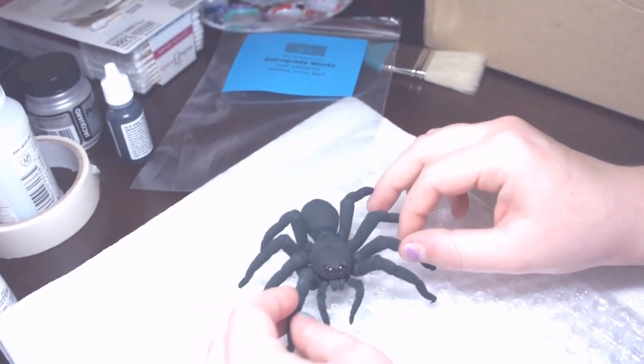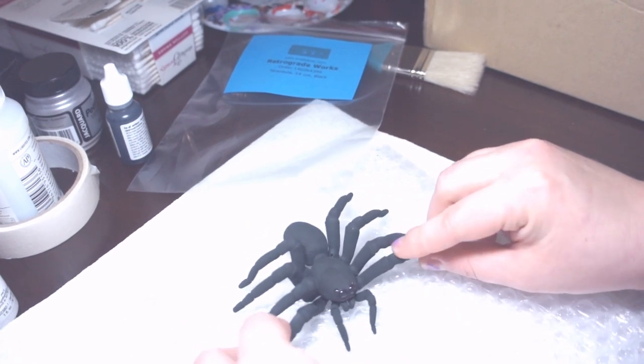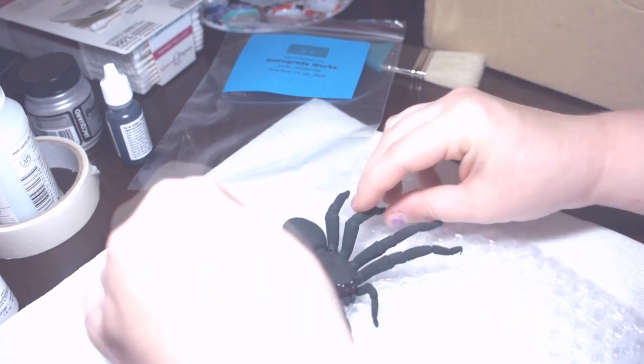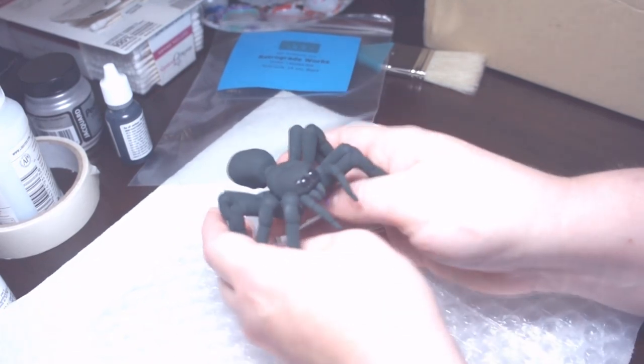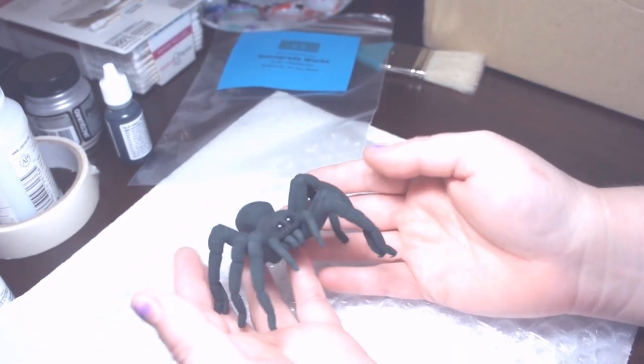Hello little spider dude! Wow — this is so cool, I can't wait to paint it and post pictures.